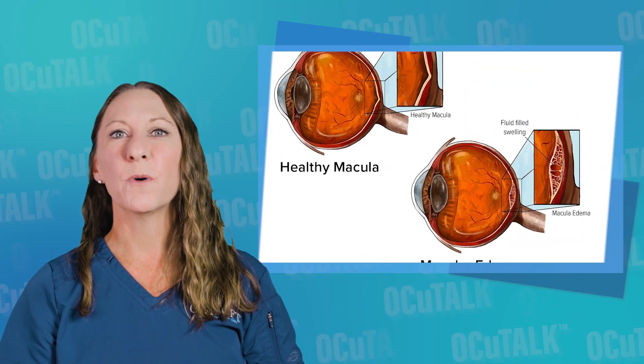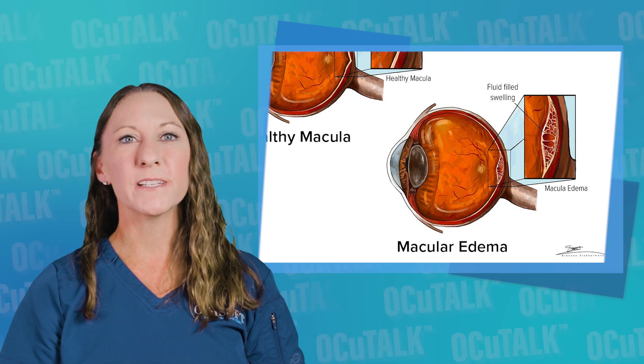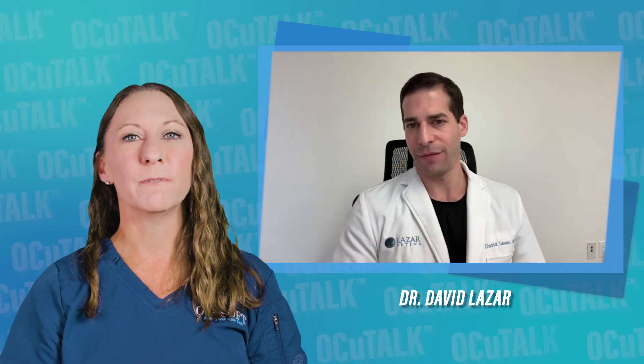What happens if it starts swelling in the retina? In this episode of OccuTalk, ophthalmologist David Lazar explains what macular edema is, how it manifests, what the risk factors are, and different treatment options available.